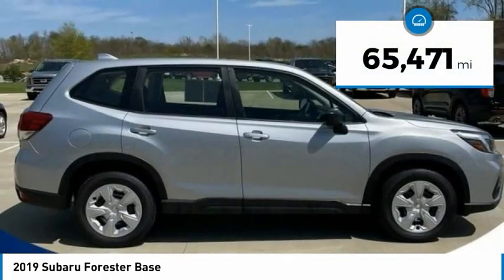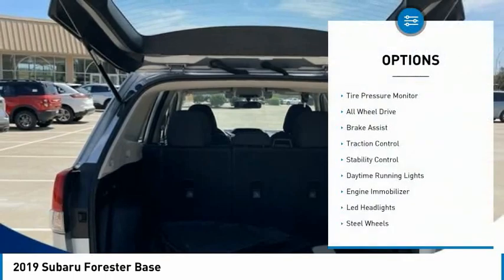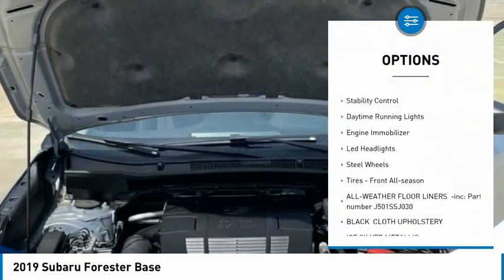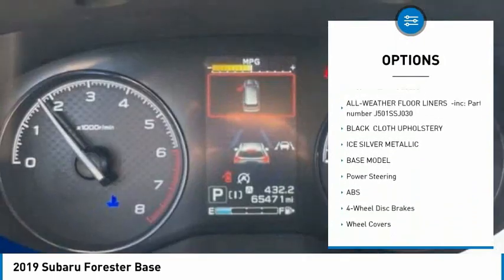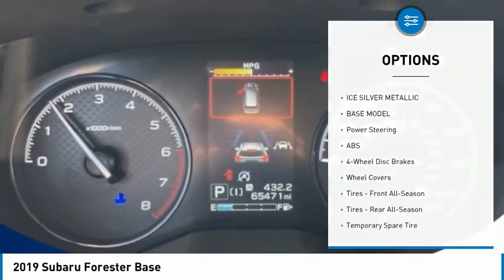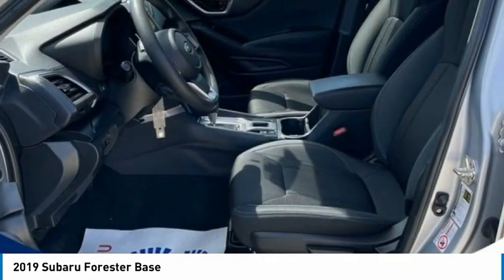This vehicle has less than 70,000 miles. Here are some of this vehicle's great options: tire pressure monitor, all-wheel drive, brake assist, traction control, stability control, daytime running lights, engine immobilizer, LED headlights, steel wheels, and front all-season tires.